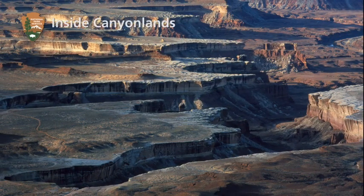You're watching Inside Canyonlands. Hi folks, I'm Karen Hanker at Canyonlands National Park.